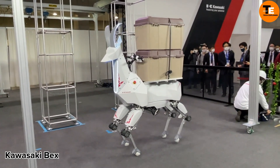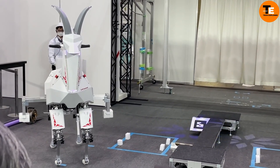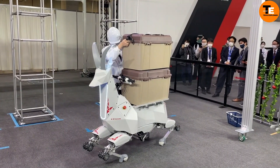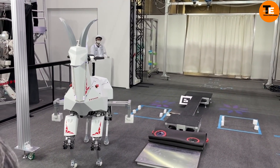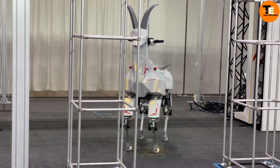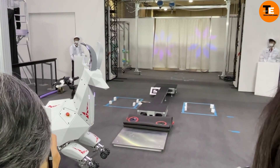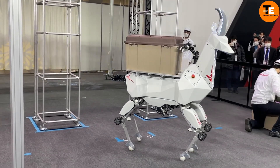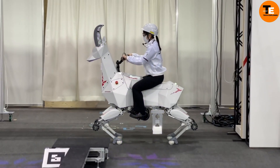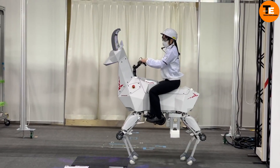Kawasaki Corporation's robotic goat, showcased at the Robodog 2022 exhibition, is an innovative solution designed to assist farmers. This unique robot offers a payload capacity of around 220 pounds, making it capable of carrying substantial loads. Impressively, it adapts to different terrains, seamlessly switching between wheel mode for smooth roads and leg mode for rough terrain.